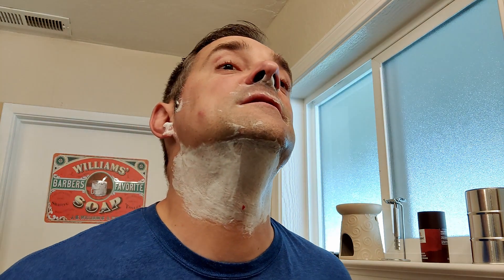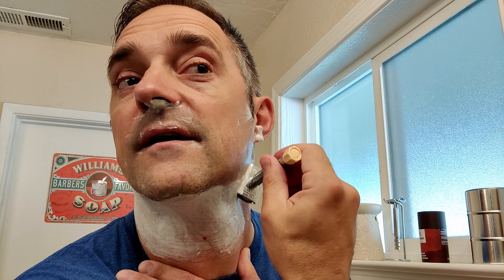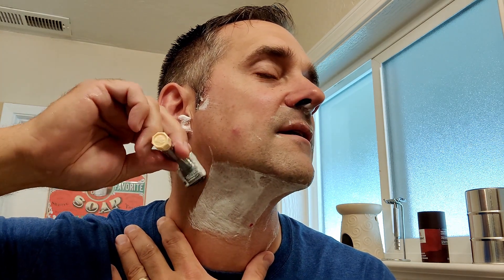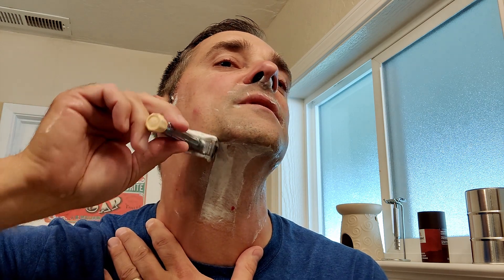Comparing it to the adjustable razors I've already shaved with — like the Gillette adjustables, the Slim, the Super Adjustable, the Fat Boy — I would say it is not better than those, it's different. I am a little disappointed about the alignment issues. I don't know if I just got a bad one or if this is common — let me know down in the comments.